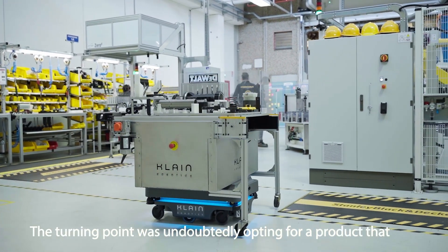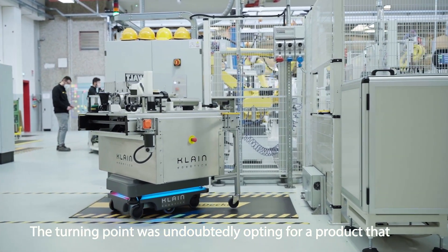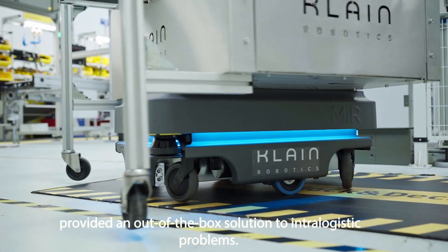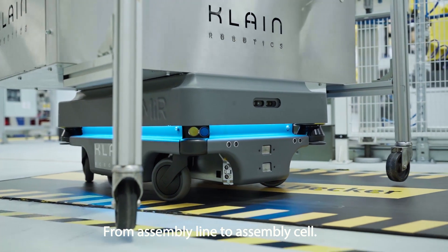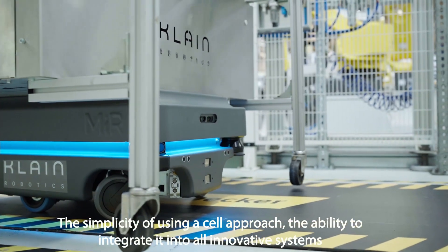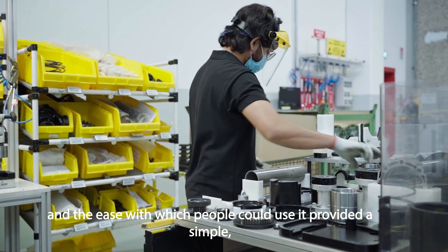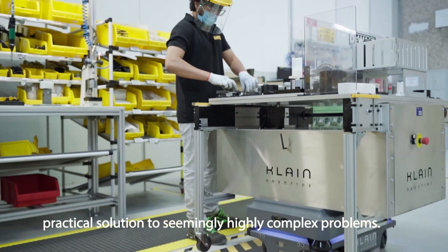The turning point was undoubtedly opting for a product that provided an out-of-the-box solution to intra-logistics problems. From assembly line to assembly cell, the simplicity of using a cell approach, the ability to integrate it into all innovative systems, and the ease with which people could use it provided a simple, practical solution to seemingly highly complex problems.